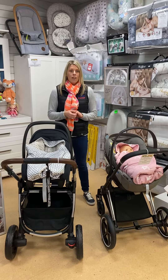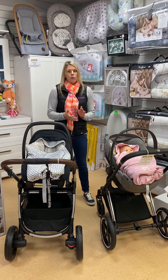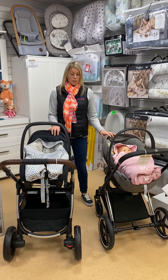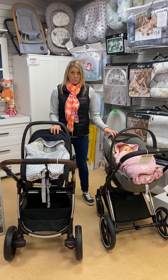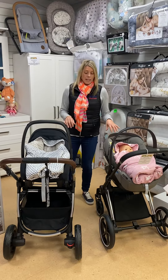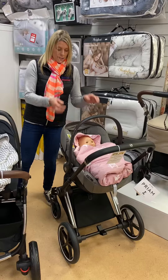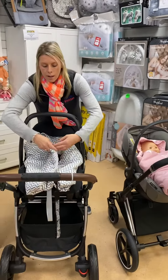Hi everyone, welcome to Pitter Patter. The weather this morning was quite chilly — winter is coming — and we wanted to come on and show you the new product that we just got into store today, which is our Little Love car seat blankets. They come in various designs; we have two of them set up, one in our Maxi Cozy seat and the other in our Cloud Zed seat.